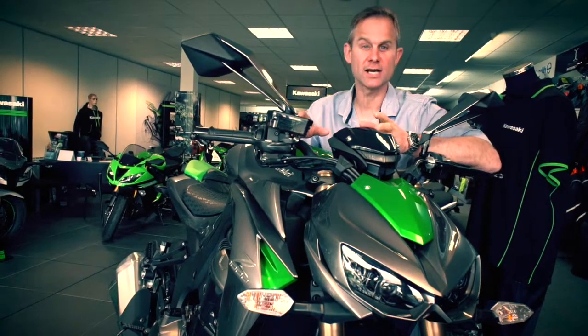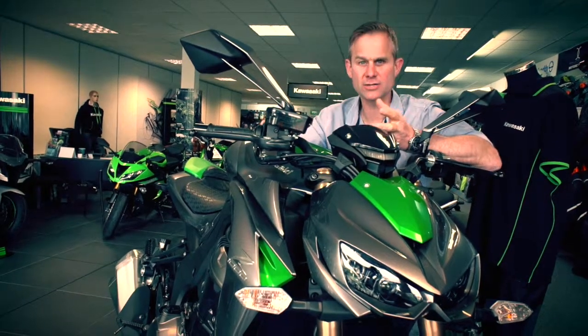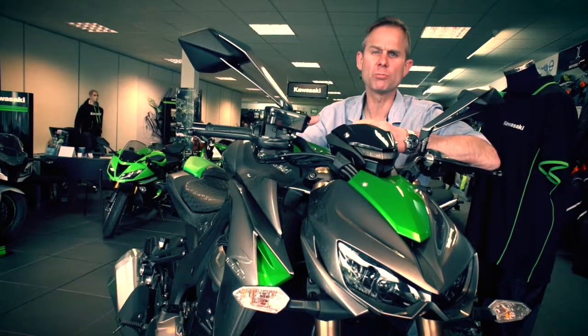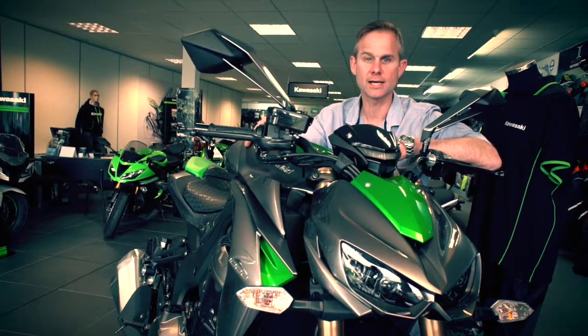If the Z1000 isn't funky enough looking for you already, you can individualise it with a host of accessories like crankcase protection rings, a fly screen, or performance mods like an Akrapovic exhaust — all available at Blade Kawasaki.